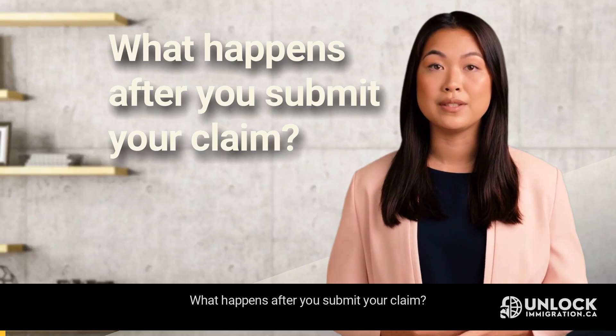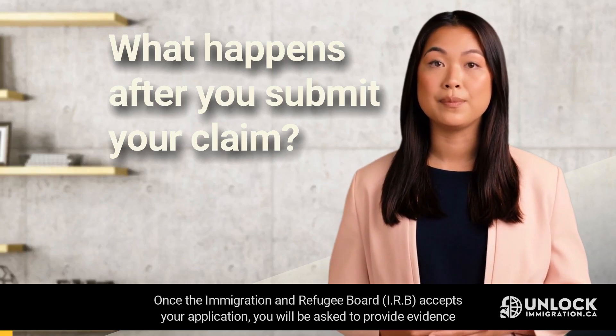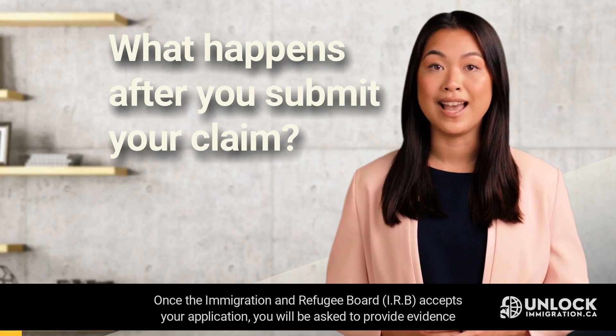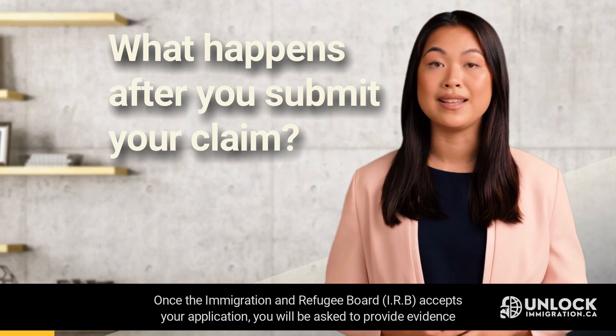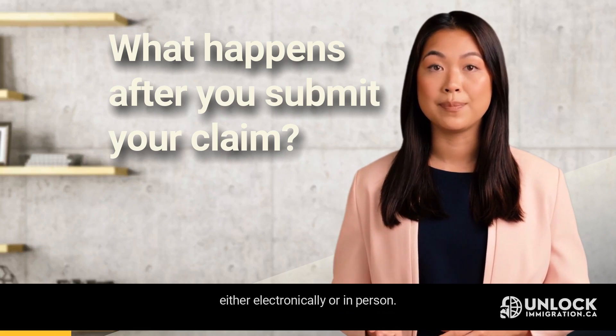What happens after you submit your claim? Once the Immigration and Refugee Board, IRB, accepts your application, you will be asked to provide evidence, either electronically or in person.